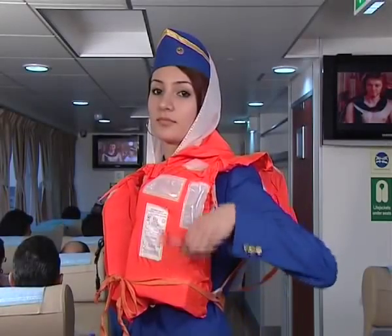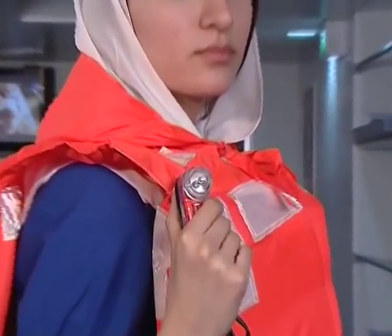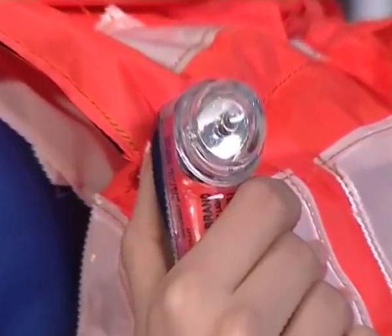A whistle is available on all adult life jackets for attracting attention. The life jacket is also equipped with a signal lamp which helps identification at night.